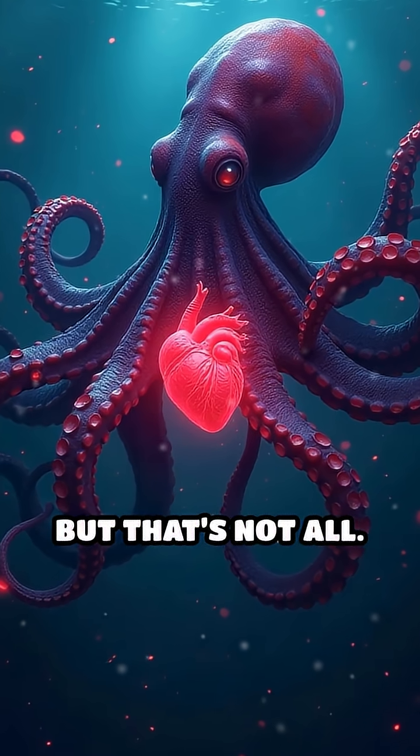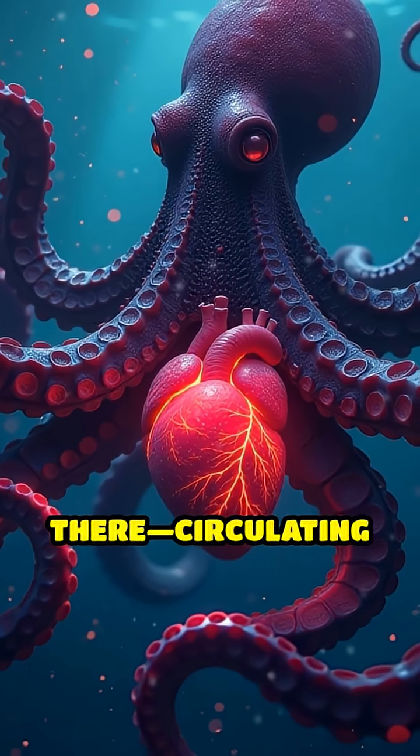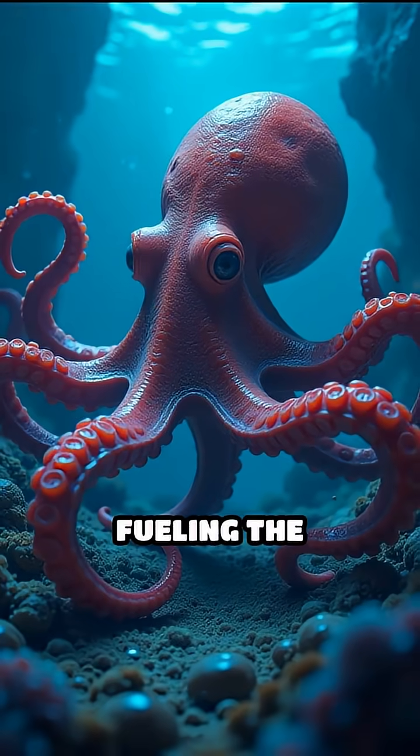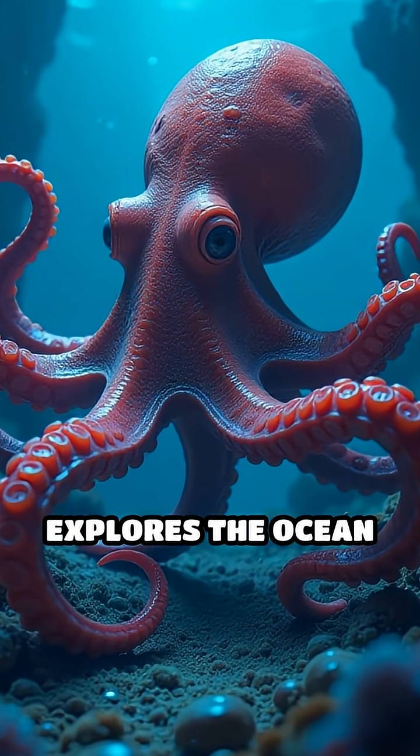But that's not all. The third heart, known as the systemic heart, takes over from there, circulating that freshly oxygenated blood through the rest of the body, fueling the octopus's brain, arms, and every muscle as it explores the ocean depths.